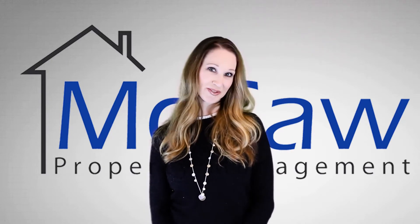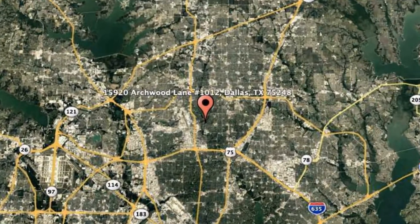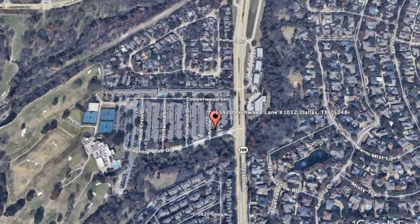Check out this available property and make it yours today. 15920 Archwood Lane, Unit 1012, Dallas, Texas.